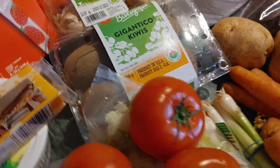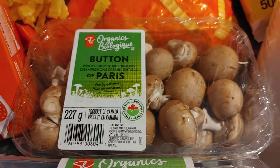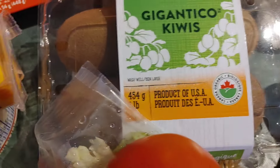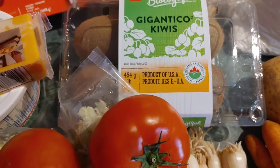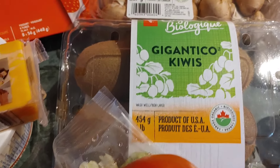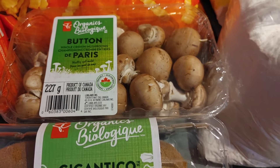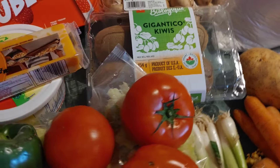Hubby's going to be happy because we have some button mushrooms. The kiwis will probably be part of a fruit salad or something, but hubby is going to really love the fact that we got mushrooms — he is a big mushroom fan. I can't have them because I have an intolerance, but he'll love that.